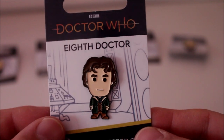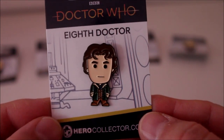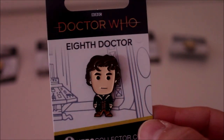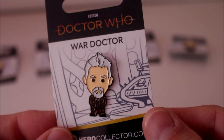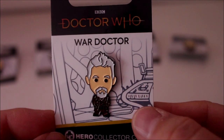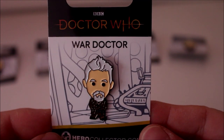Here's the Eighth Doctor, wearing the outfit from 'The Night of the Doctor' — he looks cool. And then the War Doctor — he's awesome. I really like this one. Love his little goatee beard; I think he looks great, and they've given him the console room we saw in 'Day of the Doctor', which is a nice touch.